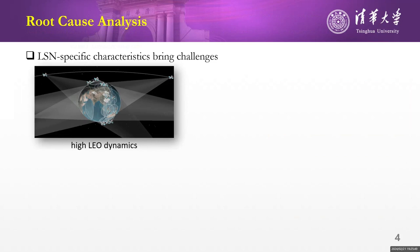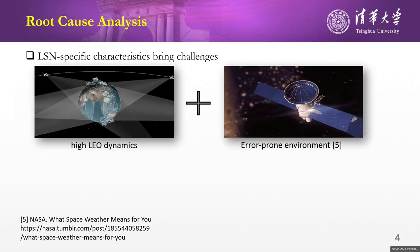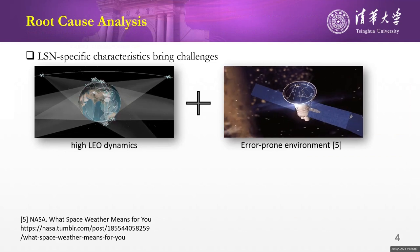Upon our in-depth analysis, we argue the root cause comes from two LEO-specific features. First, LEO satellites continuously move at high speed relative to the Earth. Second, LEO satellites work in an airborne space environment.